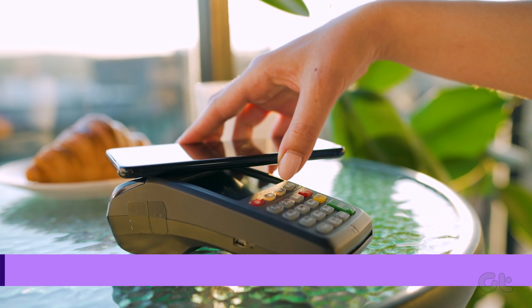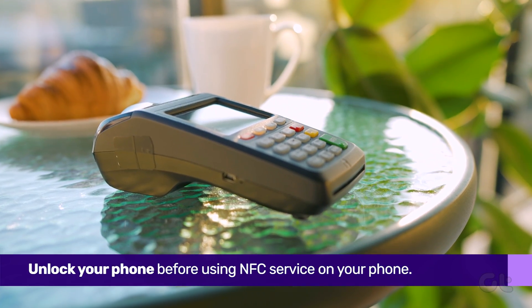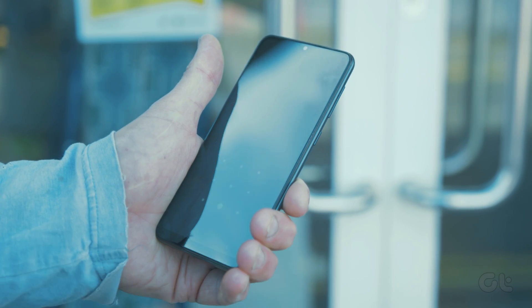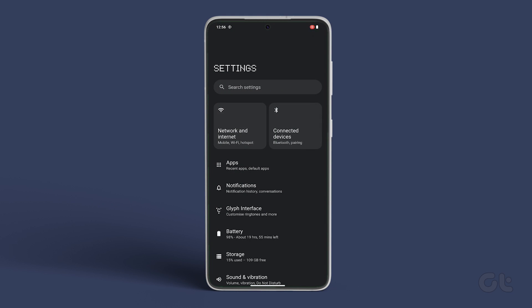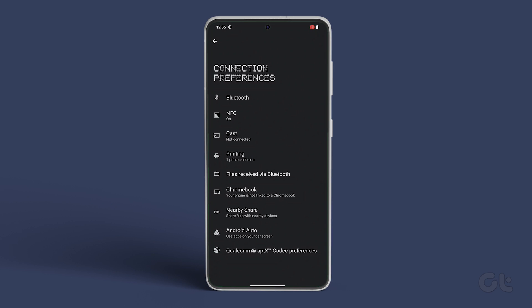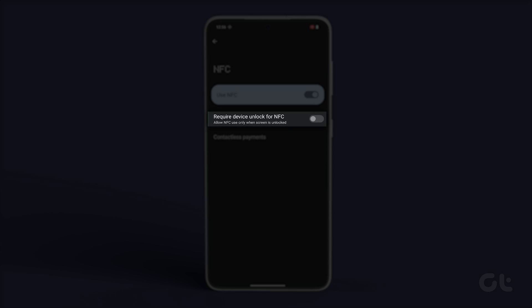It's also likely that you are trying to use the NFC functionality while your phone is in a locked state. As such, make sure to unlock the phone to be able to use NFC. Alternatively, you can change this setting by launching the Settings app, and then navigating to Connected Devices, Connection Preferences, NFC. Now just disable the toggle next to Require Device Unlock for NFC.